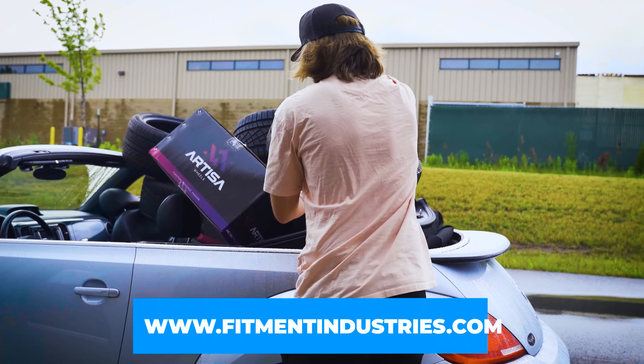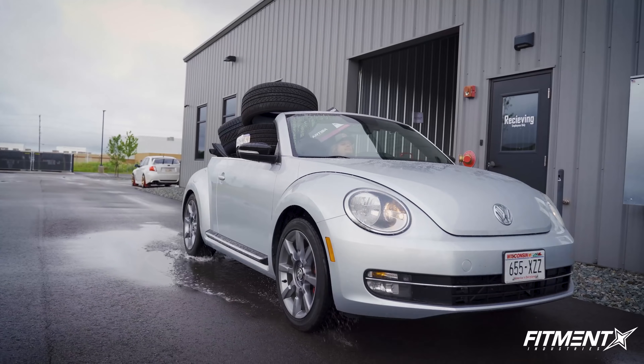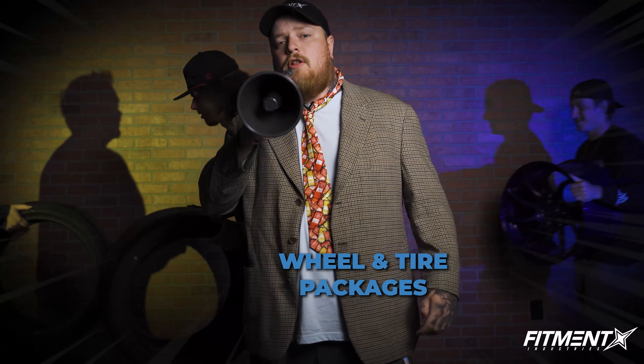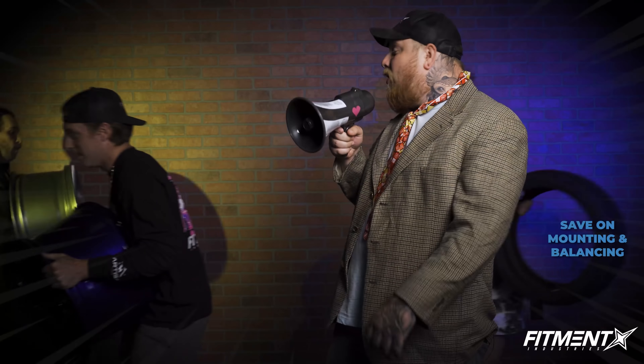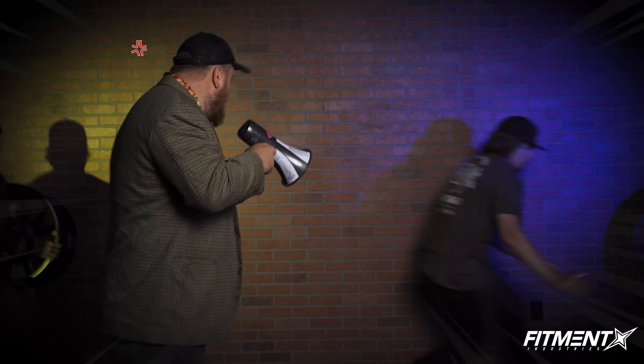No need to squeeze wheel boxes and loose tires in your car just to drive around and spend even more money for them to get mounted and balanced. Make sure to check out our wheel and tire packages, and not only that, you can save on mounting and balancing, plus we got free shipping too.